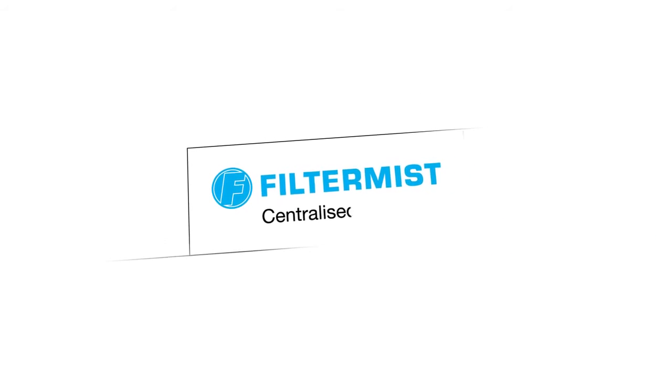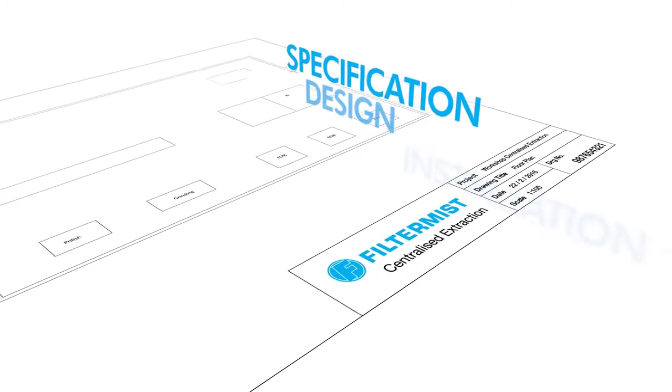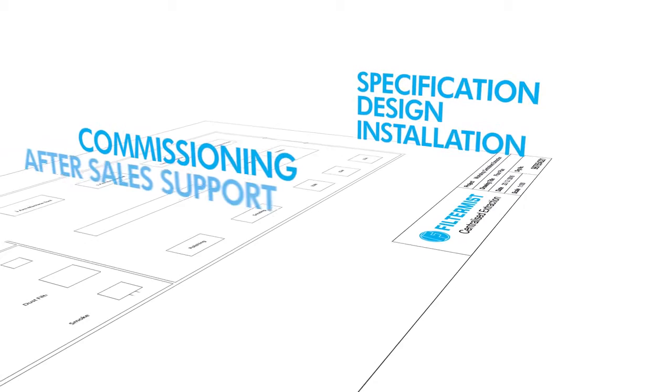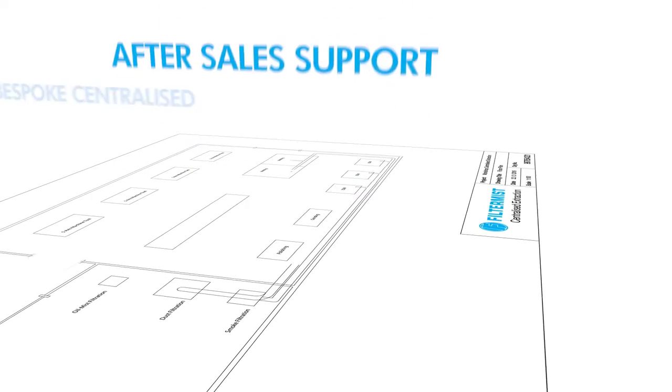If it is decided that a cell-based or centralized system is best for your needs, FilterMist can deliver the full package. From specification, design and installation through to commissioning and after-sales support, FilterMist provides bespoke centralized extraction systems for industrial workshops of all sizes.